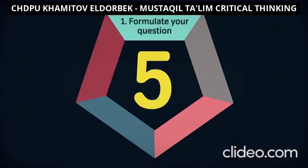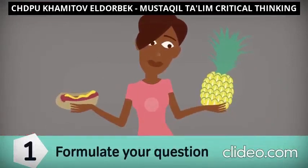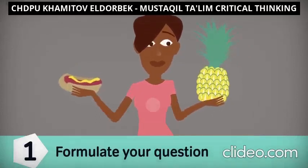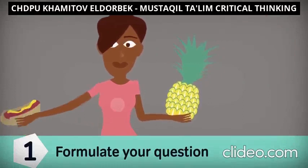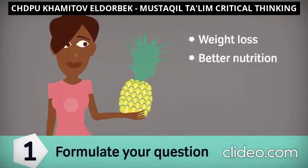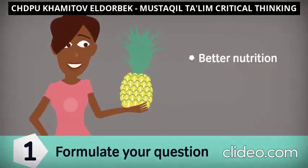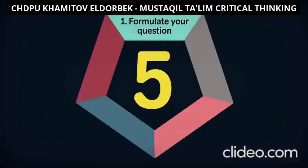Step one: formulate your question. In other words, know what you are looking for. This isn't always as straightforward as it sounds. For example, if you are deciding whether to try out the newest diet craze, your reasons for doing so may be obscured by other factors, like claims that you will see results in just two weeks. But if you approach the situation with a clear view of what you are actually trying to accomplish by dieting — whether that's weight loss, better nutrition, or having more energy — that will equip you to sift through the information critically, find what you are looking for, and decide whether the new fad really suits your needs.